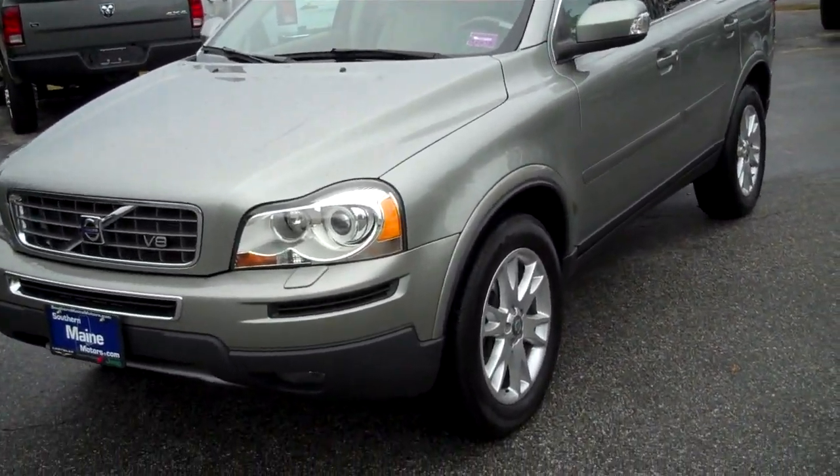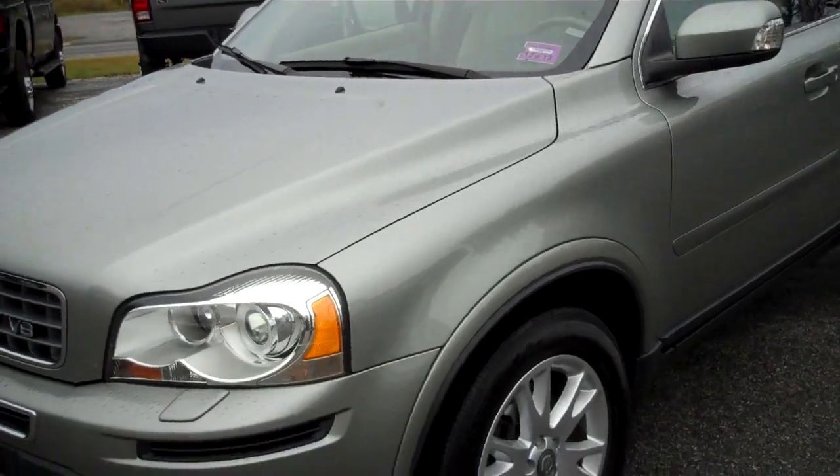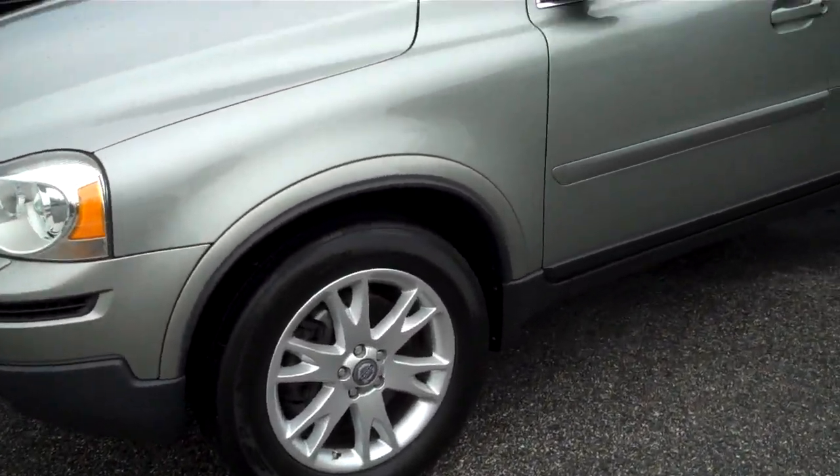Let me tell you a little bit about this one. 38,000 miles — a local one-owner, purchased at our sister's store, the local Volvo dealership.